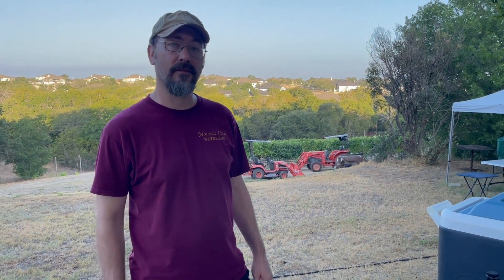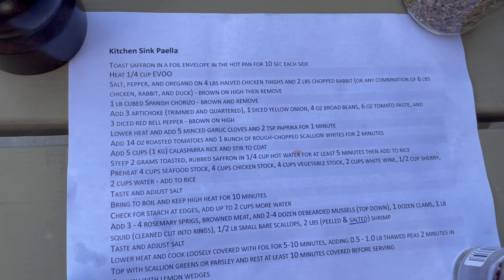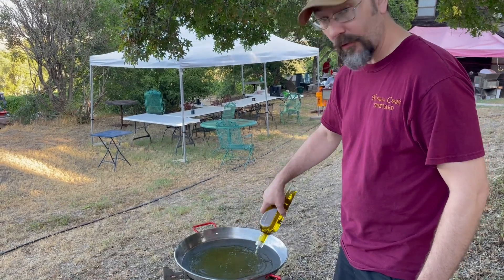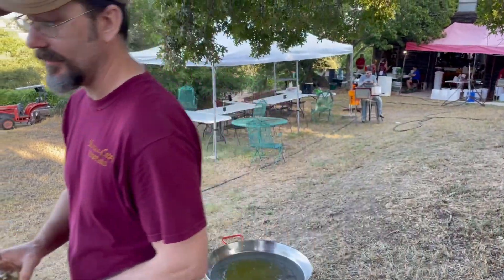Good morning — it's August 12th, 2023, and we're starting the final harvest here at Noma Creek Vineyard. Today we're going to be making paella. We're preparing to cook the chicken thighs and the duck — we've got an entire duck, thanks to Ryan and Pratikshi.